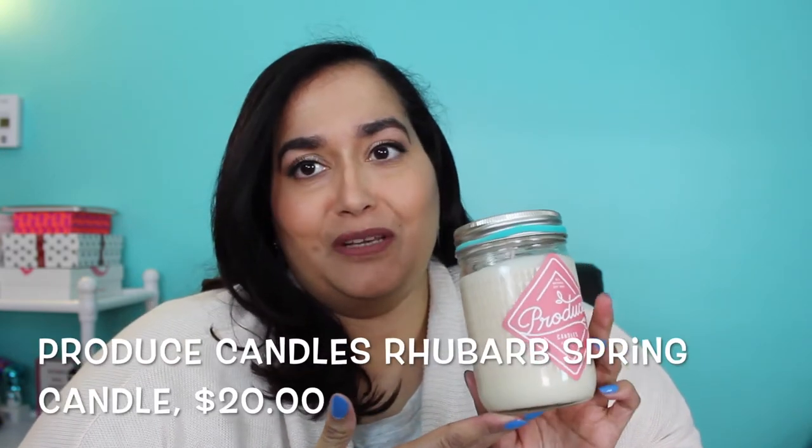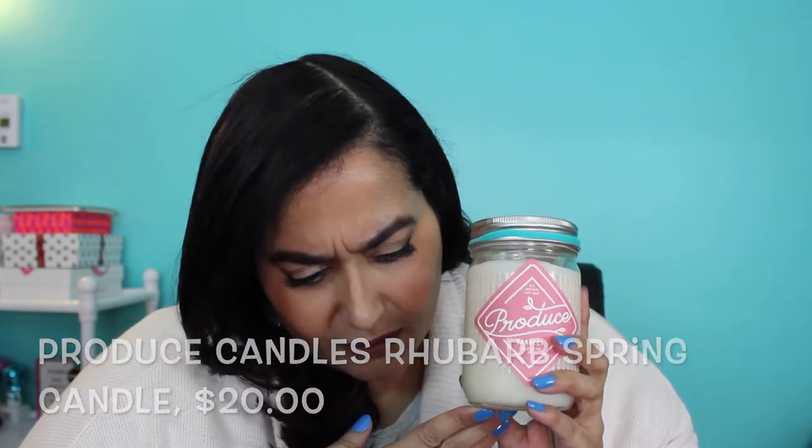The third thing in my box is a candle from a company called Produce Candles. How pretty is this — it's a beautiful mason jar and it's in the scent Rhubarb Springs. It says on the front that it's an all-natural soy candle and the retail value is $20. I'm going to open it just to smell it... oh my god, that smells so good!